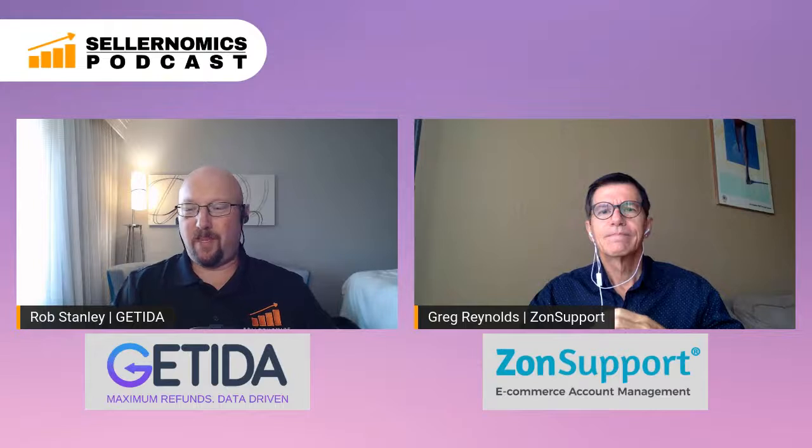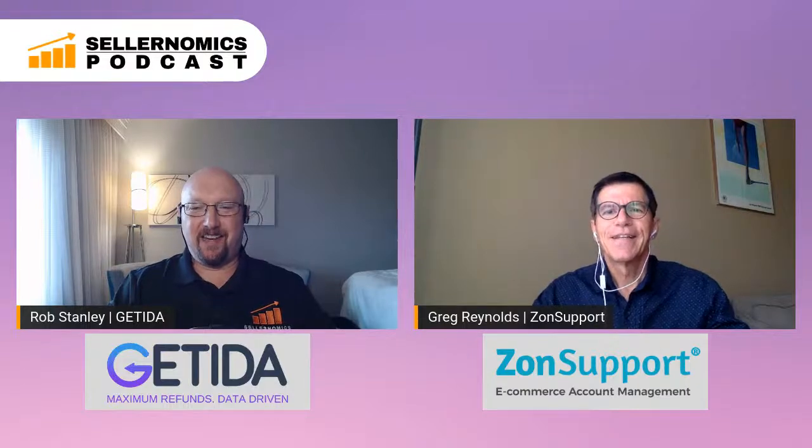Welcome to the Sellernomics Podcast. If you're watching this, you might notice that my background is a little different today because I am actually remote in Miami right now for a couple of meetups coming up. I've got a great episode — welcome, Greg Reynolds, founder and CEO of Zon Support. Today we are going to be talking about Amazon product inserts are your sleeper strategy. Amazon sellers are always mindful of compliance — are inserts actually approved by Amazon?